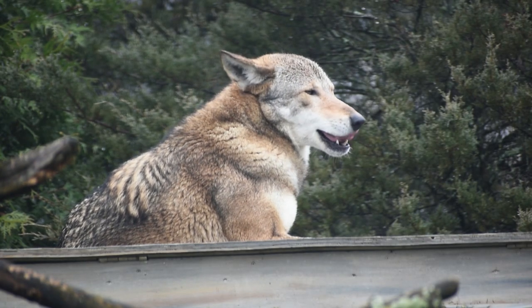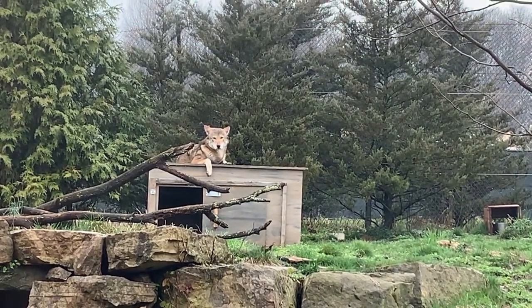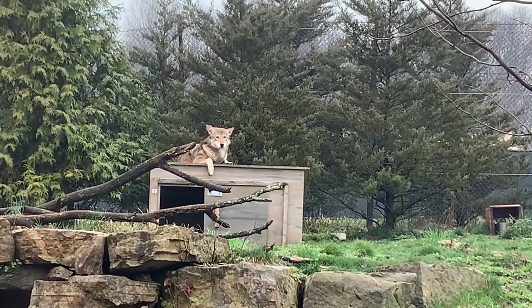We really want to do our part to preserve their population in hopes that one day we'll be able to put red wolves back out into the wild.